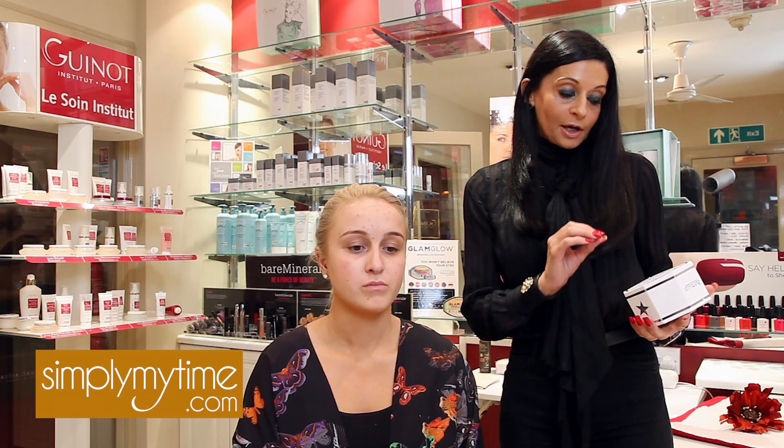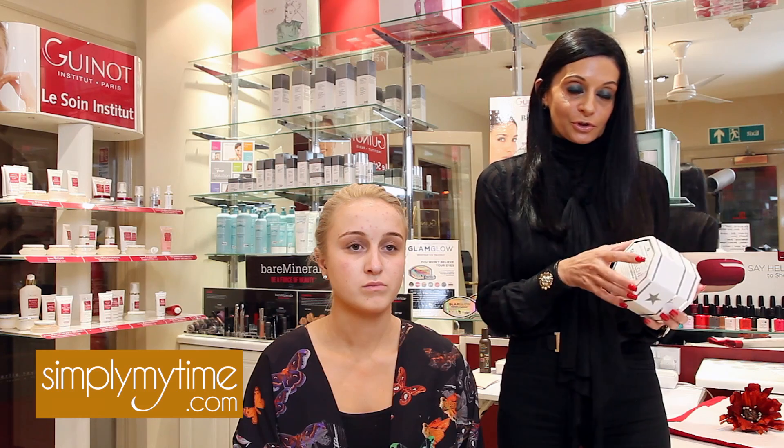So out of the Glam Glow products I'm going to go for Super Mud, because it's particularly a clearing treatment. For anybody who suffers from breakouts, or is just really not comfortable with how their skin is looking or feeling, we really need to go for the Super Mud.